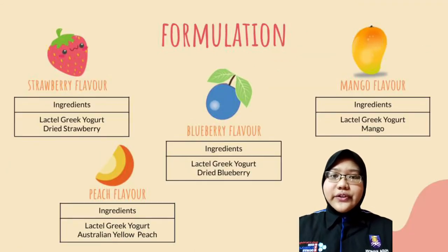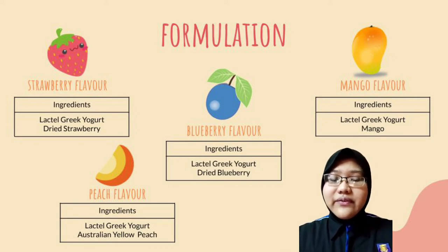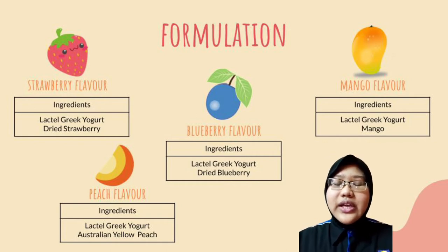Now I am going to explain the formulation. As you know, we only have four flavors, so each of the flavors will have only two ingredients. For example, if you choose the strawberry flavor, the formulation will be lactaid yogurt and strawberry fruit. If you choose blueberry flavor, it will be lactaid yogurt and blueberry fruit. If you choose mango flavor, it will be lactaid yogurt and mango fruit. And lastly, if you choose peach flavor, the formulation will be lactaid yogurt and peach fruit.